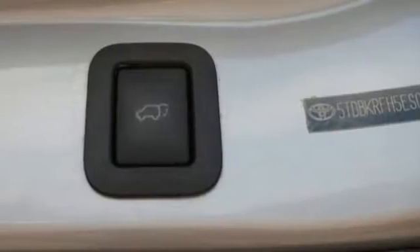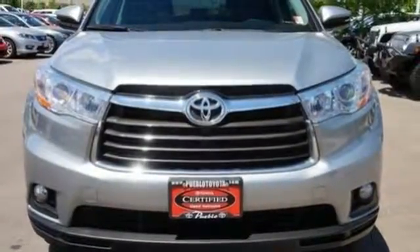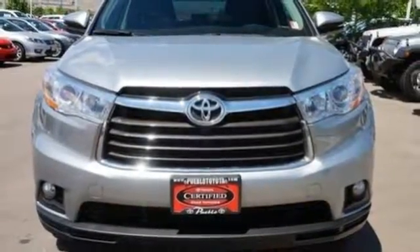V6 engine, aluminum wheels, gas pressurized shocks, and automatic transmission. Comfortable. Convenient. Quality. Toyota.